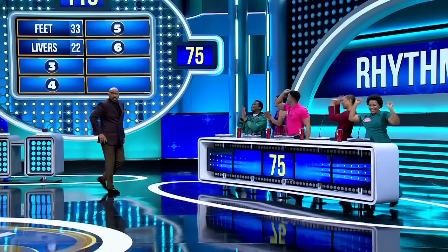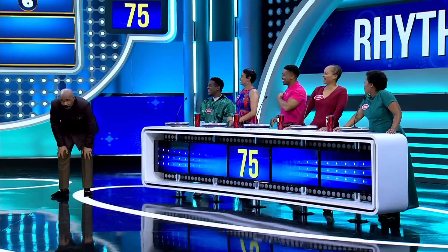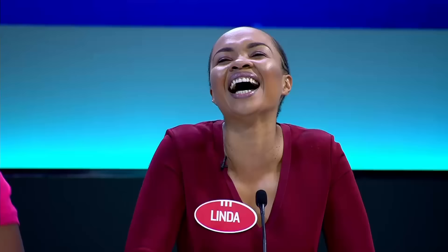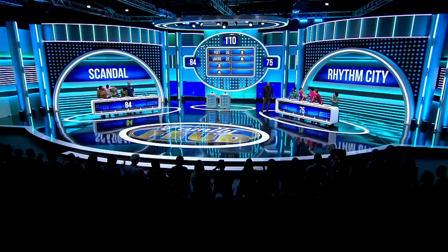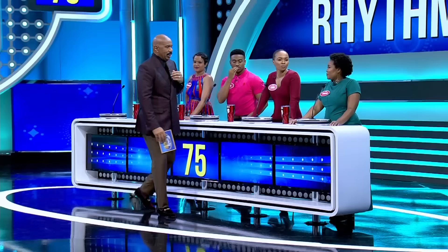Number one, number one! The number one answer — of a chicken part people eat in South Africa is chicken feet. Whew, that's the most unbelievable — chicken feet.